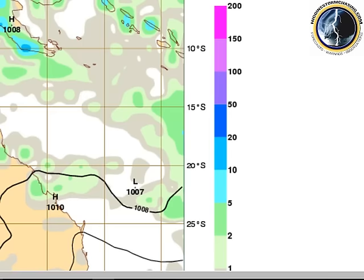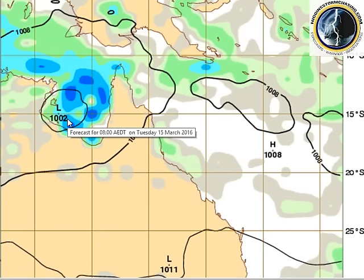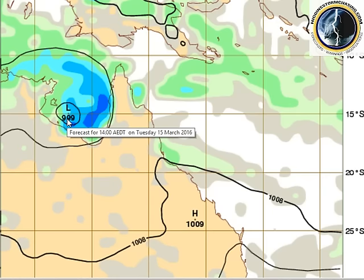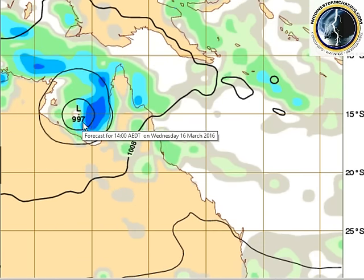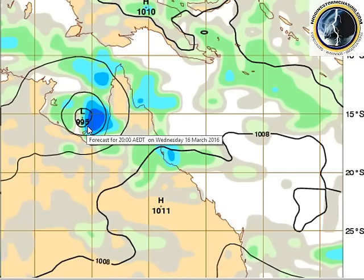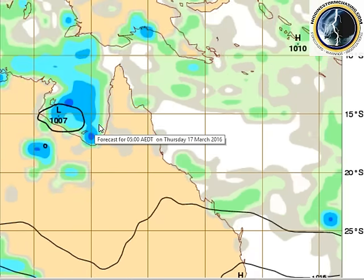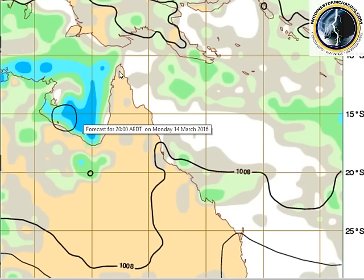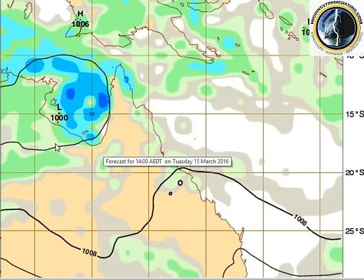We'll go as far as Wednesday as there's a great deal of uncertainty after that. However, if we have a look over here on the Bureau's ACCESS model for the next three days, you can see that the low continues to develop and reaches about 993 hPa as a tropical low by the end of Wednesday, while maintaining in the Gulf with heavy rain forecast around the north Queensland area.